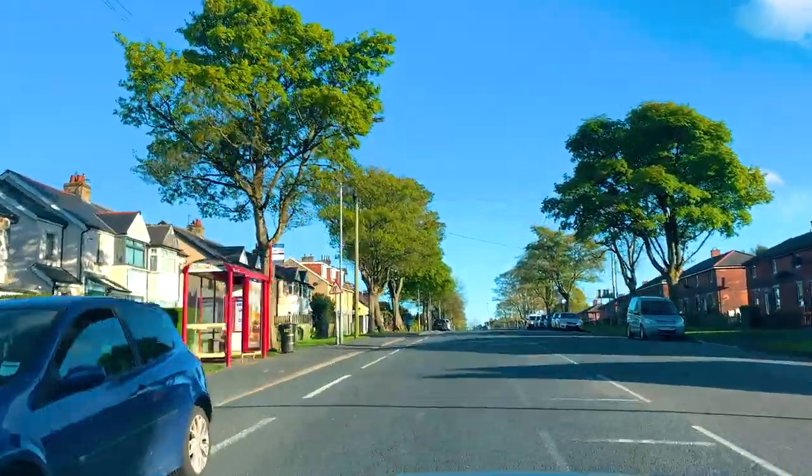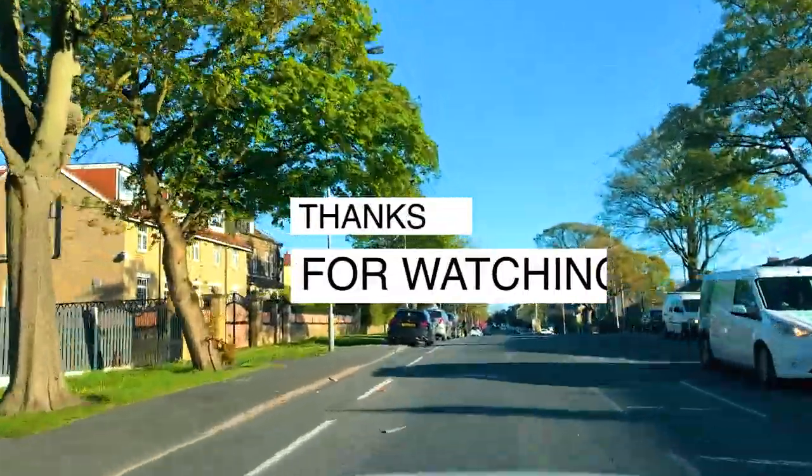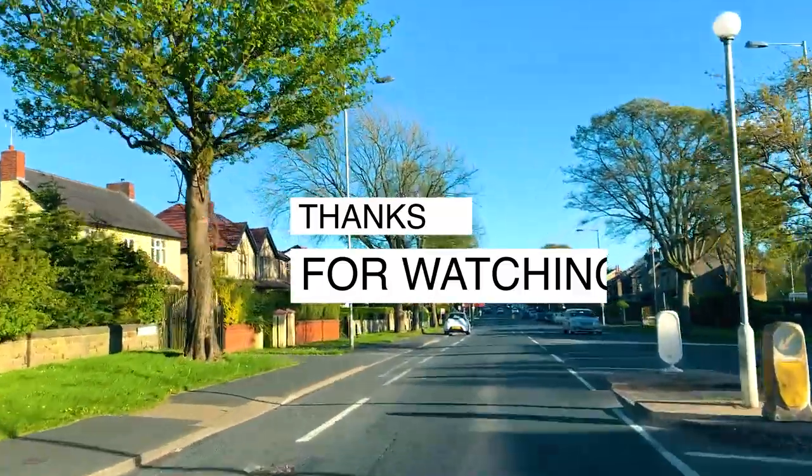Again, as I said, it wasn't as busy this time, but it can be busy. So just be patient. I hope you guys have enjoyed this video. Thanks for watching.